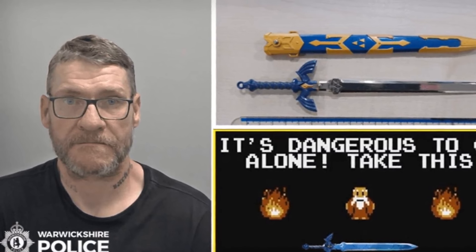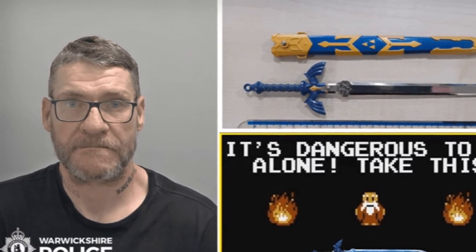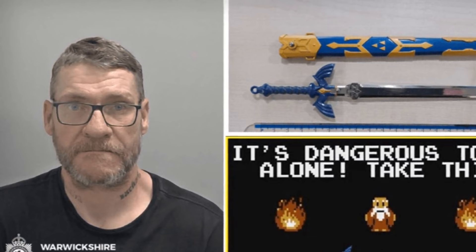A UK man was jailed for wielding a replica Zelda sword in public, spotlighting the legal woes and safety concerns of carrying iconic gamer gear.